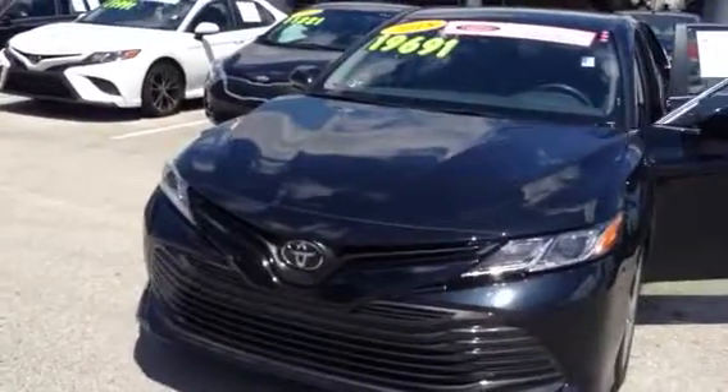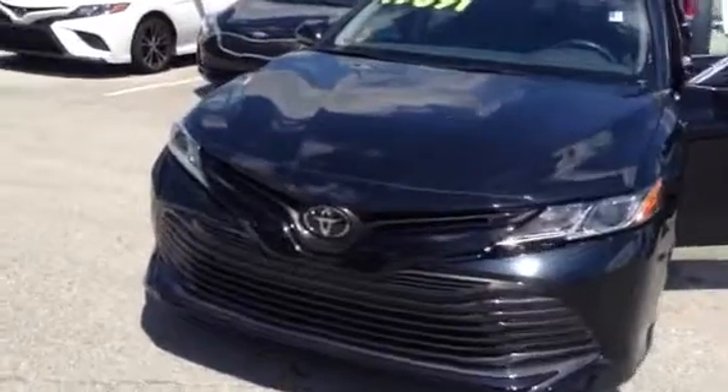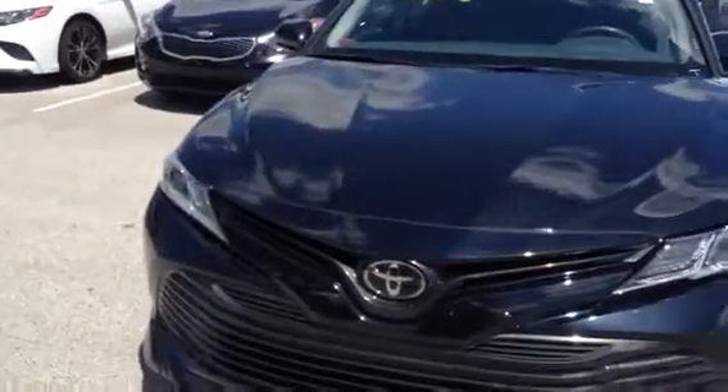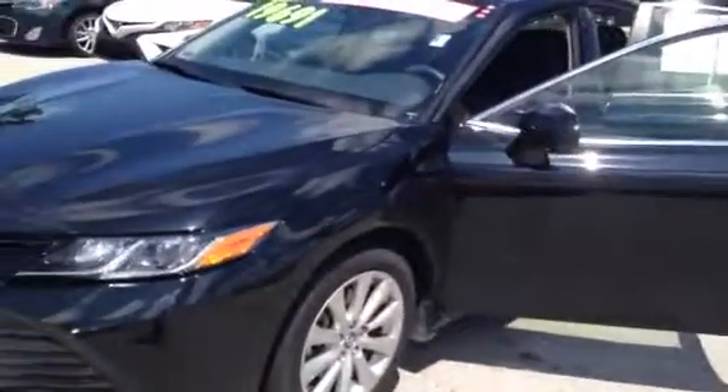Hello, Keith here, Internet Sales Manager at Arlington Toyota, where car buying is fun. Just a brief video of the 2018 Camry LE that you inquired about. I'll be sending this to you in an email shortly and then follow up with a telephone call.